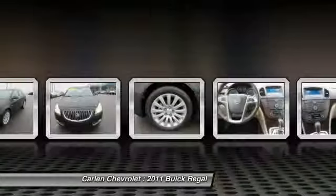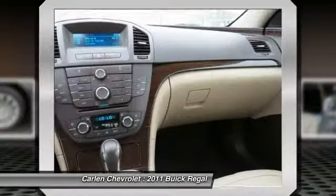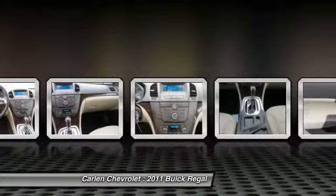Front Bluetooth wireless data link for hands-free phone, aluminum wheels, cruise control, climate control, multi-zone.